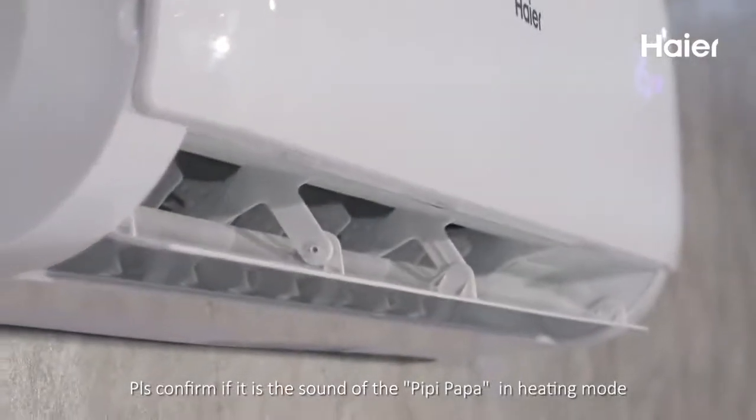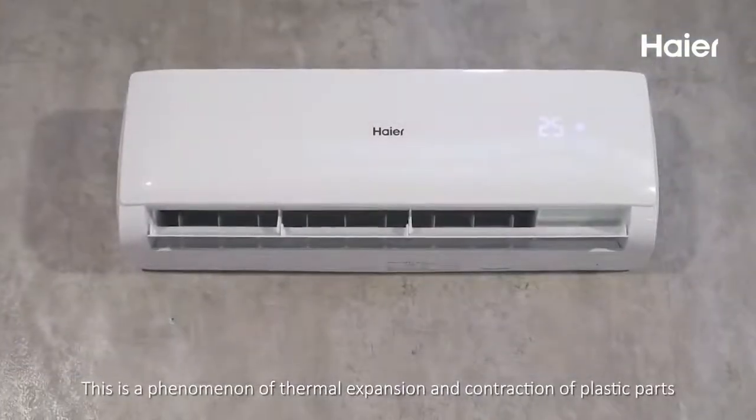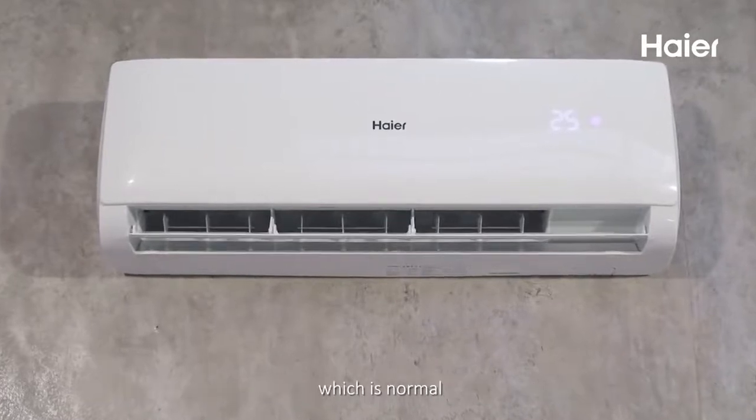Please confirm if it is a pee-pee-pah-pah cracking sound in heating mode. This is a normal phenomenon of thermal expansion and contraction of plastic parts.